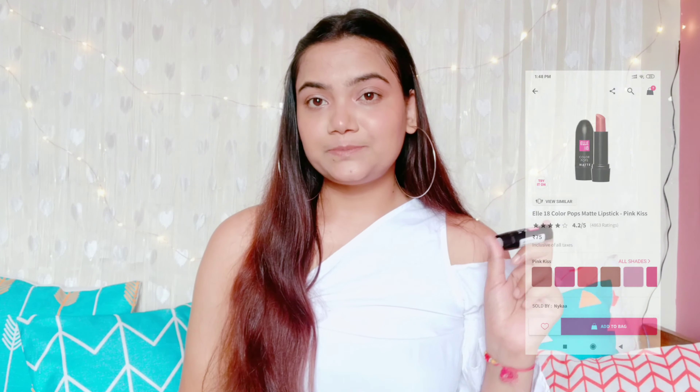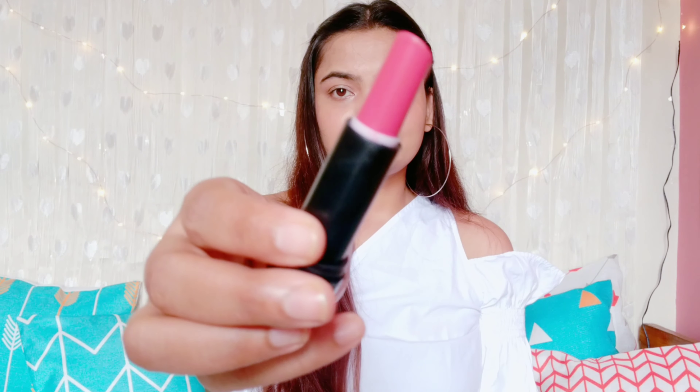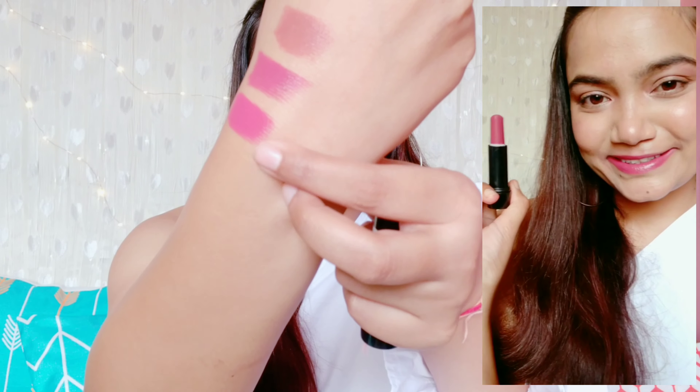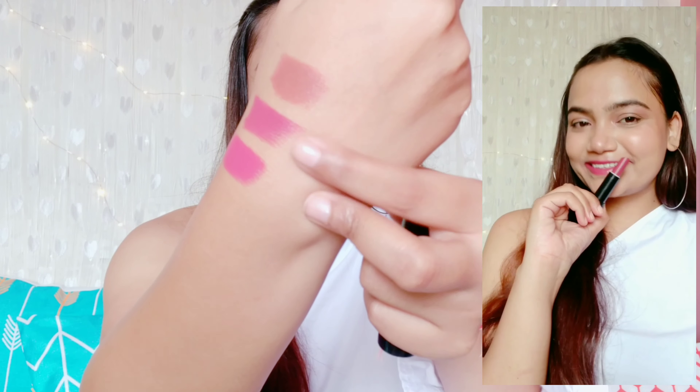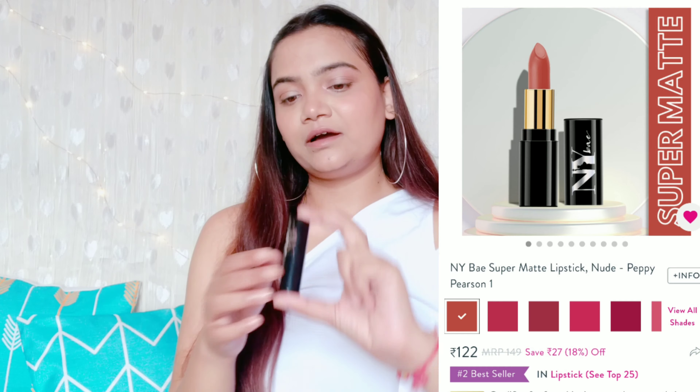The next lipstick is also from the same range — L18 Color Pop Matte Lipstick in the shade P21 Pink Kiss. This shade is very close to the previous Mauve Date but a little brighter and more pinky. Comparing the two: Mauve Date is darker and more towards the mauve shade, while Pink Kiss is more of a pinky shade. This particular shade is not exactly a nude lipstick, but the shade is very pretty, so I wanted to show it to you.